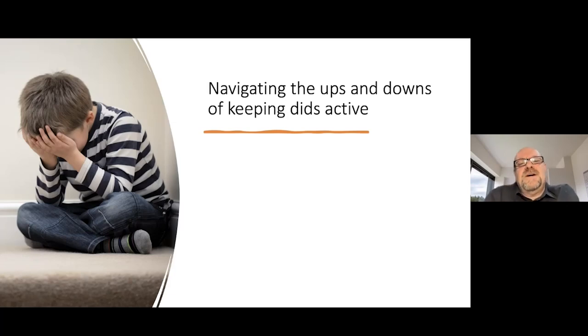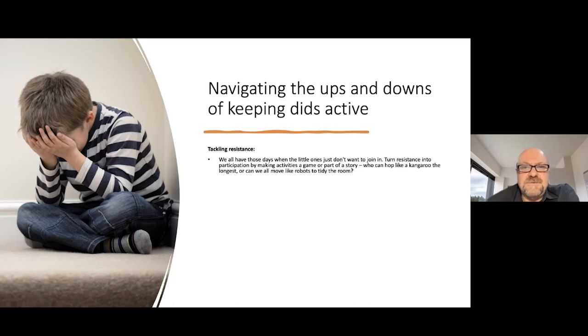How do we navigate the ups and downs of keeping kids active? We all have those days when the little ones just don't want to join in. Turn resistance into participation by making activities a game or part of a story. Who can hop like a kangaroo the longest? Or can we all move like robots to tidy the room? Sometimes it's about choice — offer options and let your child take the lead. It's amazing how enthusiasm grows when they are in charge, because giving them options gives them a bit of control and that usually stimulates a lot of participation.